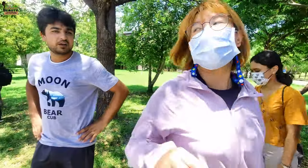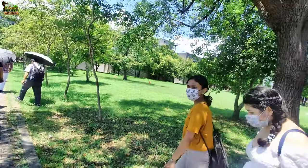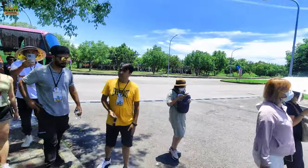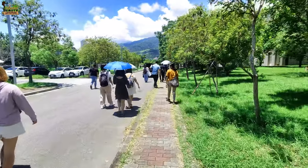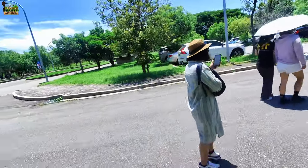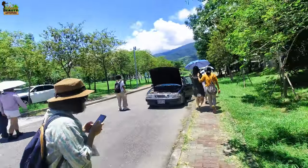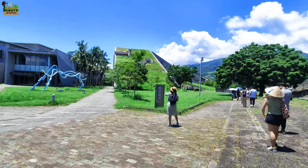We are going to the library. We are in the National Taiwan University and we just came here to see the library.